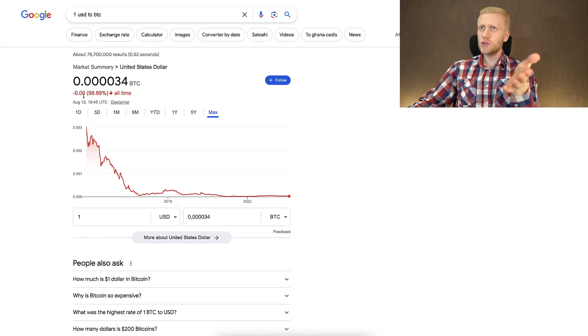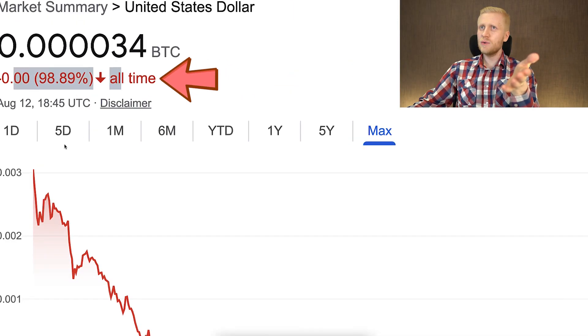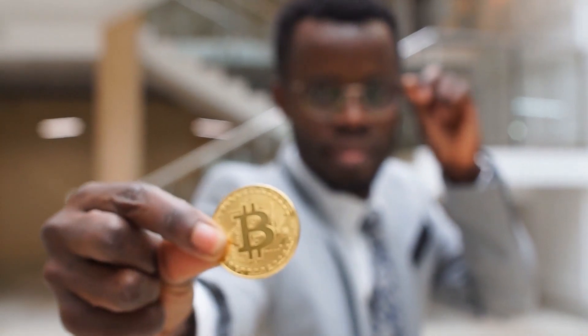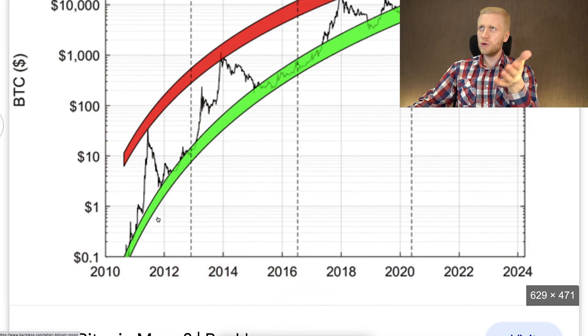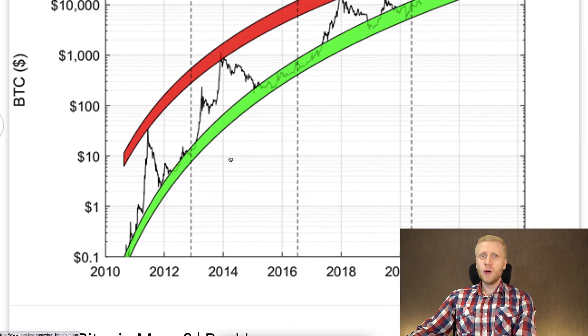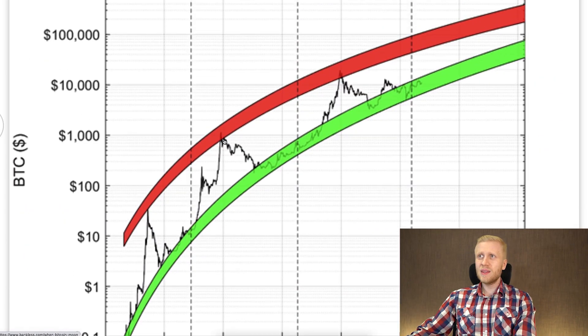USDT has lost more than 98% of its value in the last seven or eight years against Bitcoin, while Bitcoin has gone from $0.1 to already more than $29,000. As you can see on the chart, there are momentary dips — it temporarily goes down until it makes new all-time highs, and that is what happened during our test.